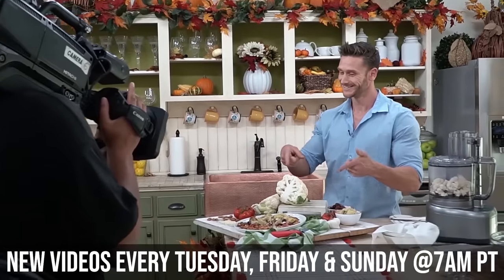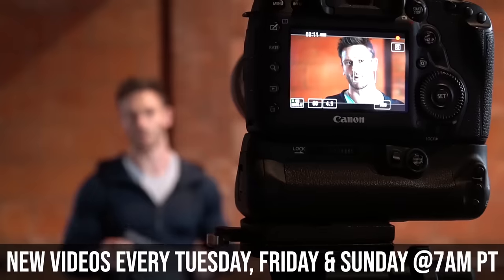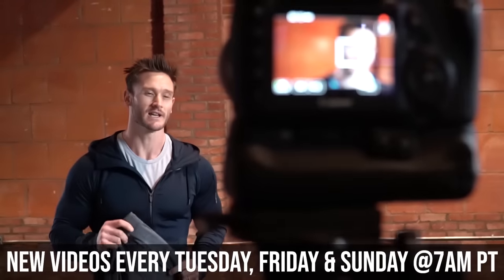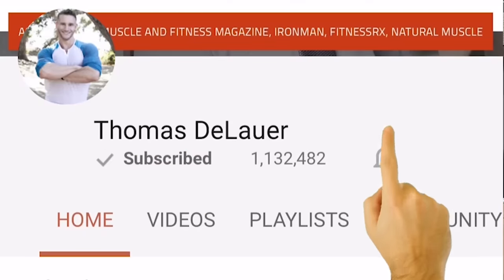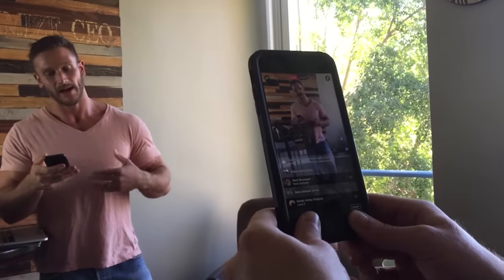You're tuned into the internet's leading performance, nutrition, and fat loss channel. New videos every single Tuesday, Friday, and Sunday at 7 a.m. Pacific time and a bunch of other videos in between as well. Make sure you hit that subscribe button, and then turn on the bell icon so you know whenever I post a new scientific educational video or whenever I go live.